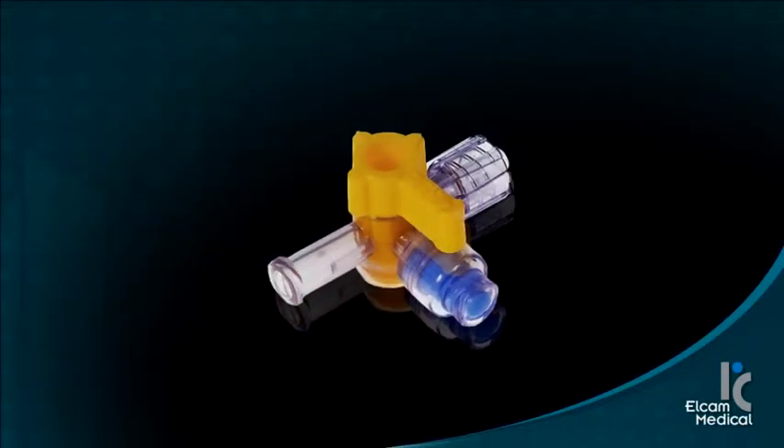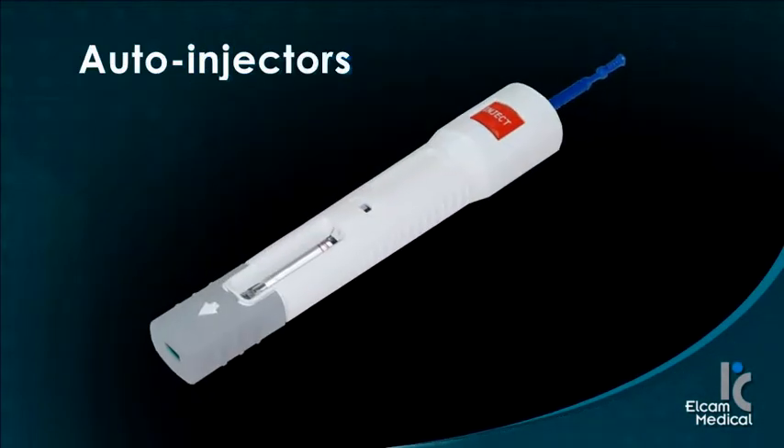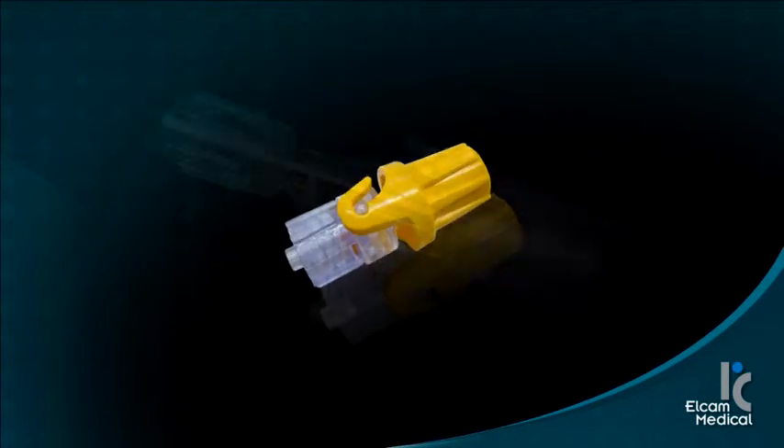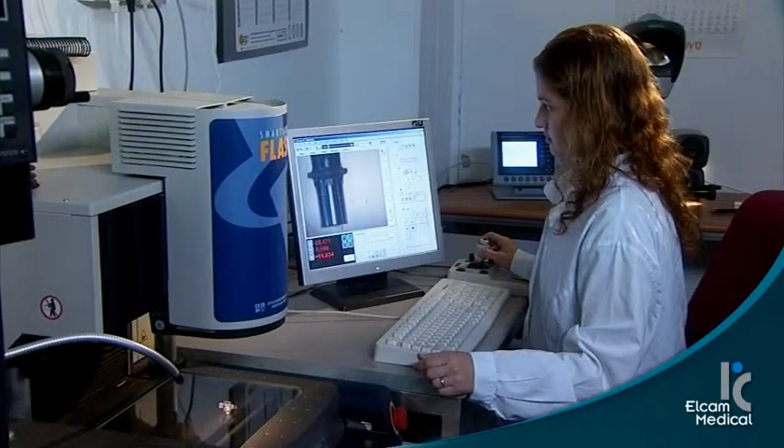In addition, we continue to innovate in the area of manifolds, auto-injectors, disposable pressure transducers, and interventional cardiology and radiology accessories.